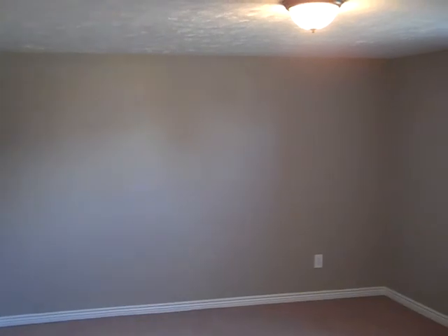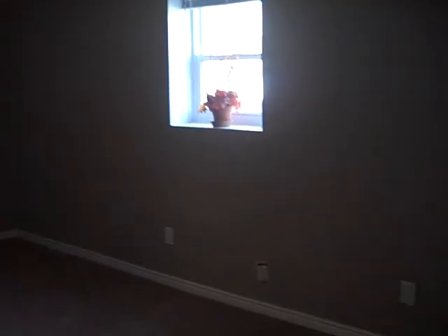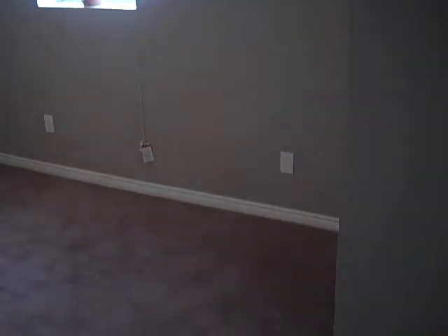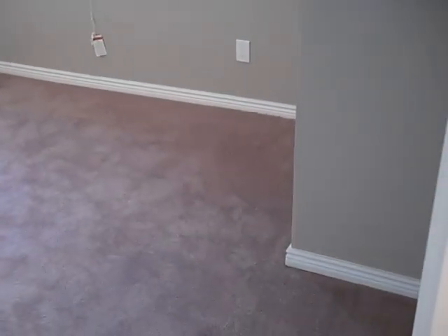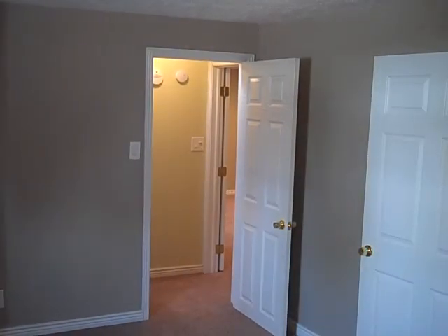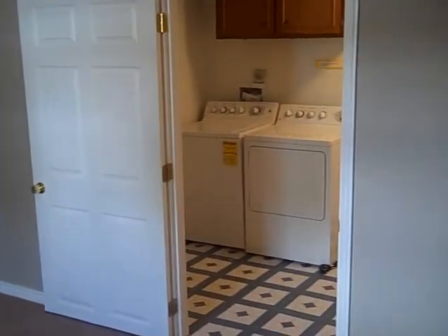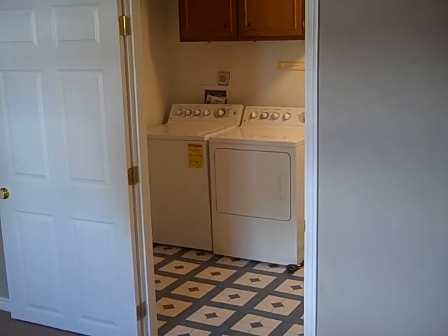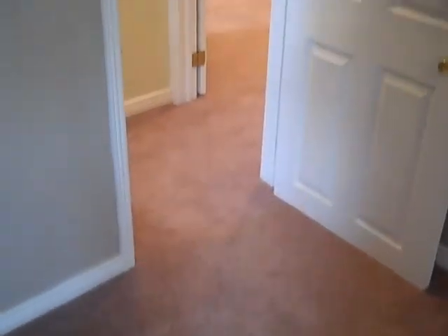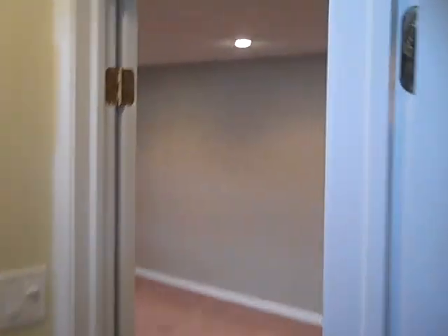This extra large room in the basement is going to serve well as a huge bedroom, with an egress window, brand new carpeting, paint job, and a closet. In this same bedroom, you'll also find a door that goes to the laundry room. Right next to this bedroom is the final room in our tour: the grand room of the basement, designed to accept a big screen.